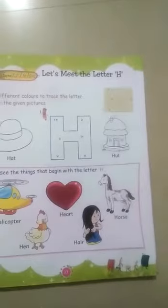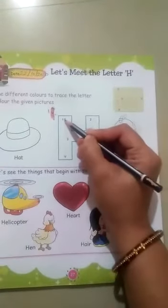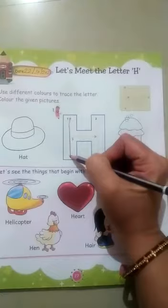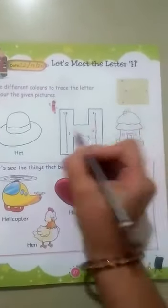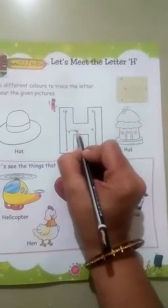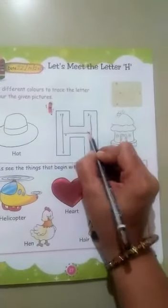Use different colors to trace the letter H. One standing line, one more standing line, and a middle sleeping line. Letter H.